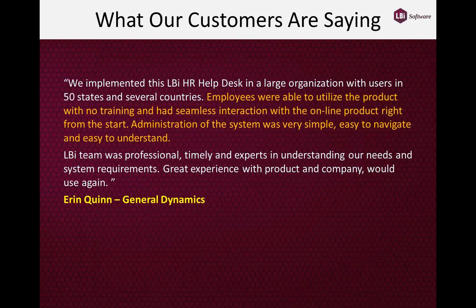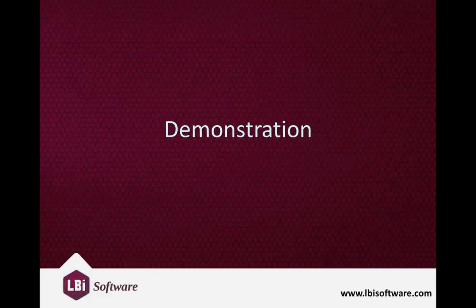A quick quote from one of our customers at General Dynamics: 'Employees were able to utilize the product with no training and had seamless interaction with the online product right from the start. Administration of the system was very simple, easy to navigate, and easy to understand.' This highlights that an HR Helpdesk system is designed for non-technical users — something unique compared with IT Helpdesk or CRM systems.